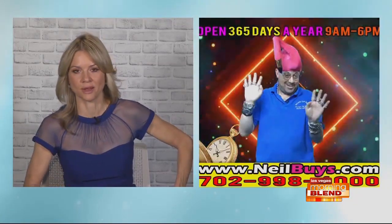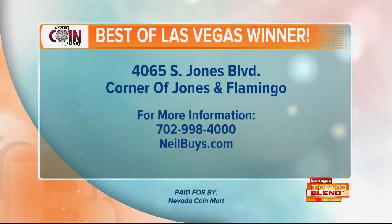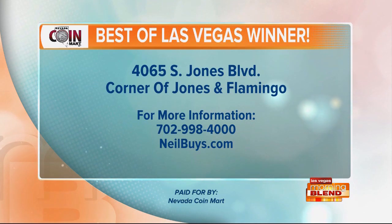365 days a year. I love your passion. We want people to know you are located on the corner of Jones and Flamingo. It's no wonder you've won Best of Las Vegas so many times — you're excellent at what you do. Neil Sackmary, Nevada Coin Mart on the corner of Jones and Flamingo. Not only does he know gold, silver, and fine watches, but he's got some mean dance moves. Thank you, Neil.